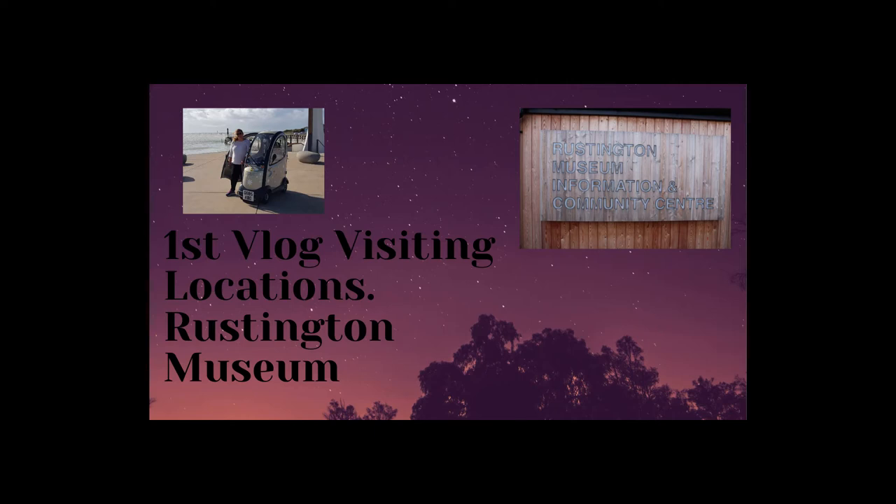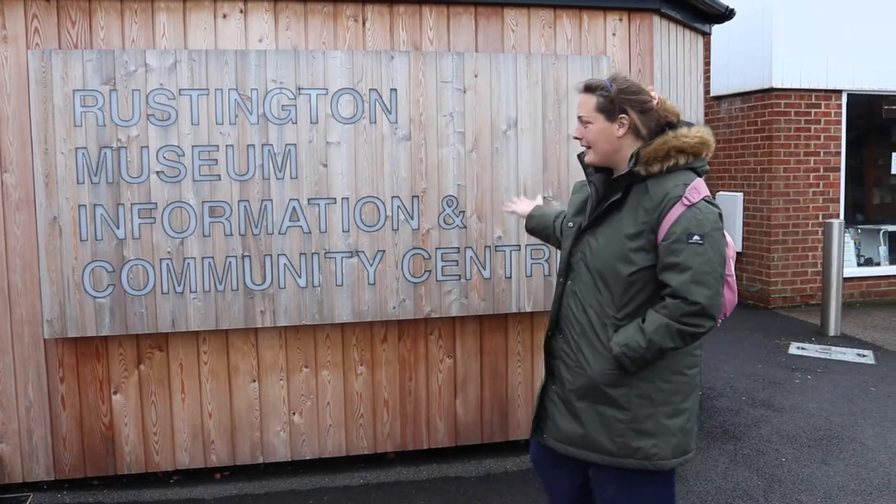Hi guys, welcome back to RR's Adventures. This is my first vlog on visiting a location — thank you for joining me. This is Rustington Museum and Information Center.